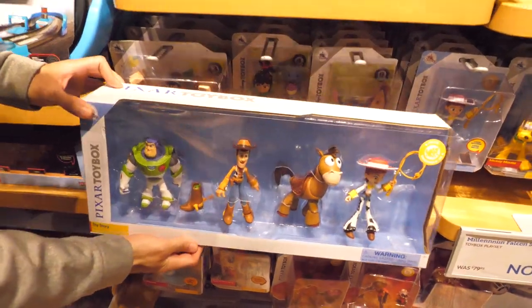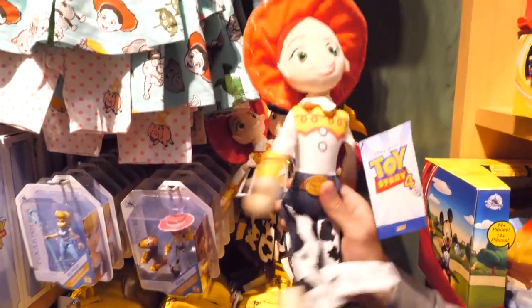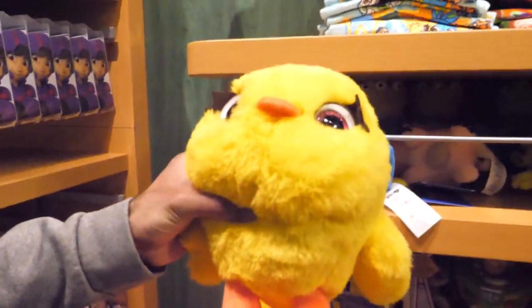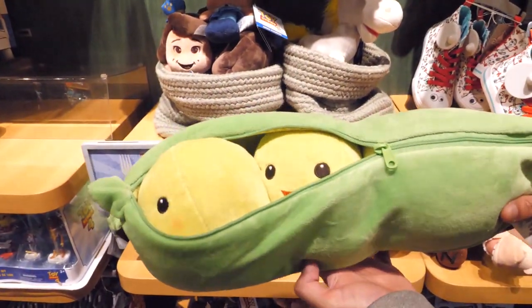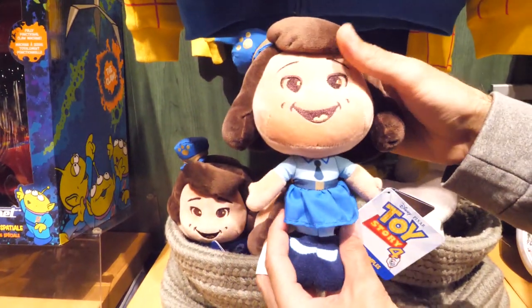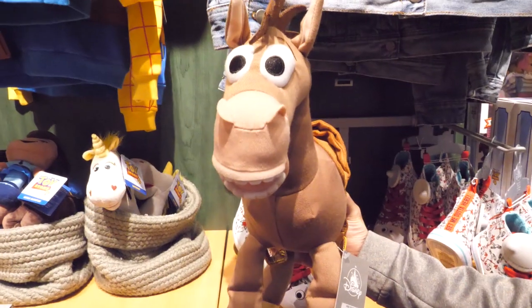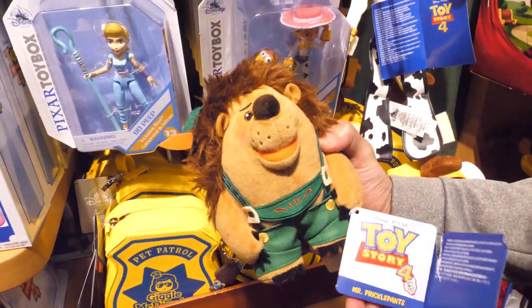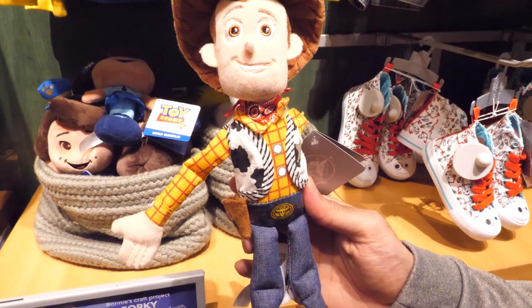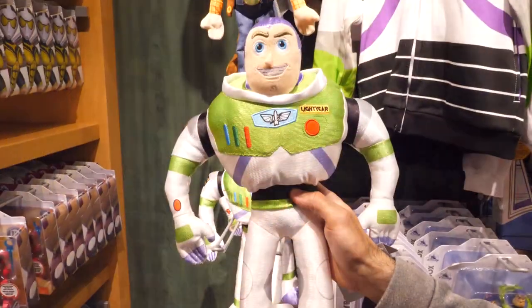This pack includes four figures. There are also plush versions of Woody, Bo Peep, Jessie, Ducky, Alien, Ham, Peas in a Pod, Officer McDimples, Buttercup, Bullseye, Trixie, Mr. Pricklepants, Woody, Jessie, Dolly, and Buzz.